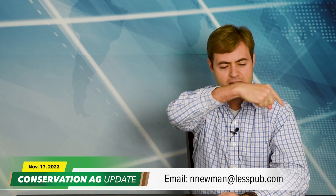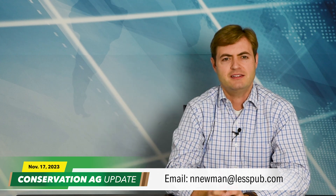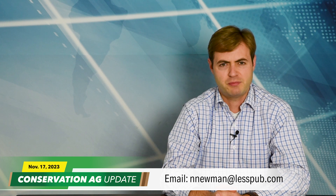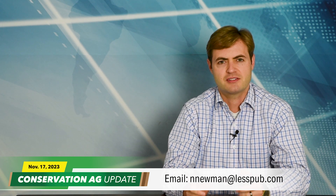We'd love to see your pictures and videos on the program — shoot an email to newman@lesspub.com. That'll do it for this episode of Conservation Ag Update. Thanks for spending part of your busy day here with us. See you next time.